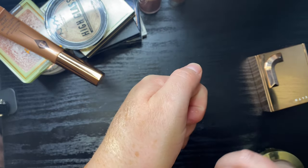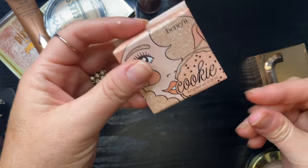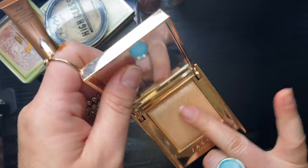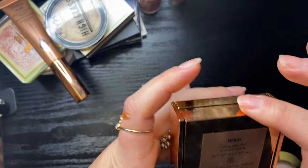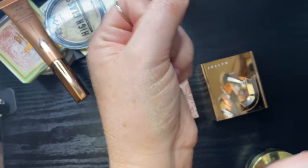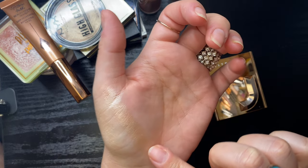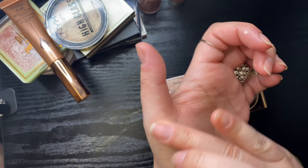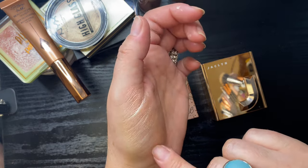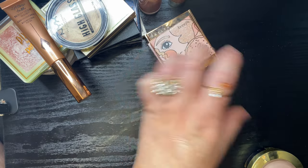Swatching my Benefit Cookie next to my Jaclyn Hill Iced Out Highlighter in Iced — the Jaclyn Hill is more intense, but they're both so pretty. I'm going to keep them both. But my Milani Baked Highlighter in Dolce Perla — it has a pinky golden sheen and is really pretty, but there's so much product and I know I'll never go through it. Getting rid of this.